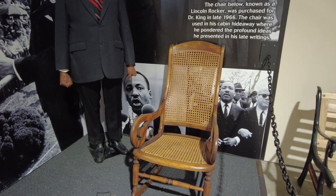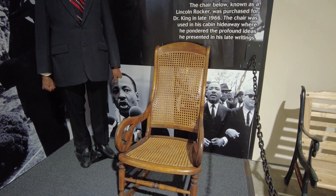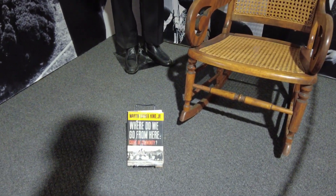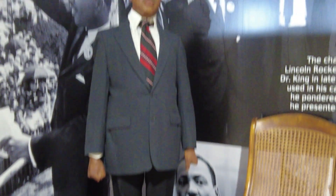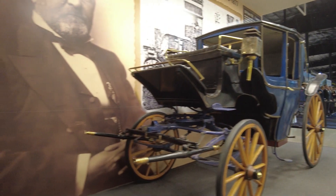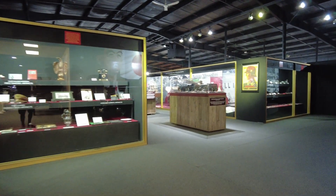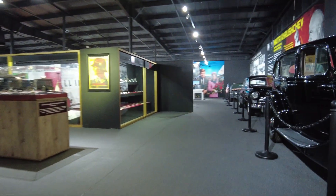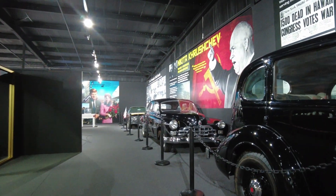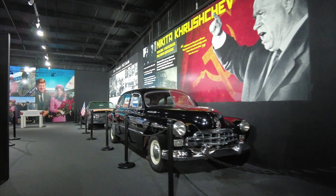This right here is a chair used and owned by Martin Luther King Jr. — it was used in his cabin hideaway where he pondered the profound ideas he presented in his late writings. And there's a wax figure of Dr. King as well. At this point we've covered about half of the museum, so this is going to do it for part two of this museum tour. Stay tuned because there's going to be a part three and a part four. Feel free to ask any questions for me, for the historian, or the owner of this place. Thanks so much for watching, guys — we'll catch you on the next part of the tour.